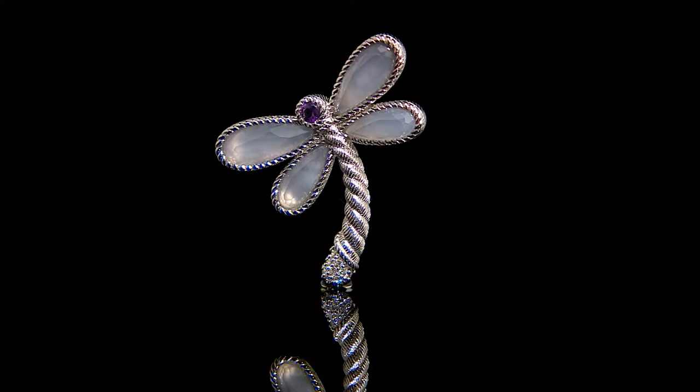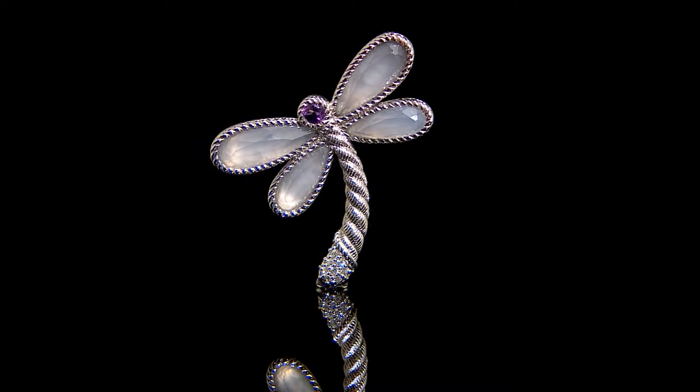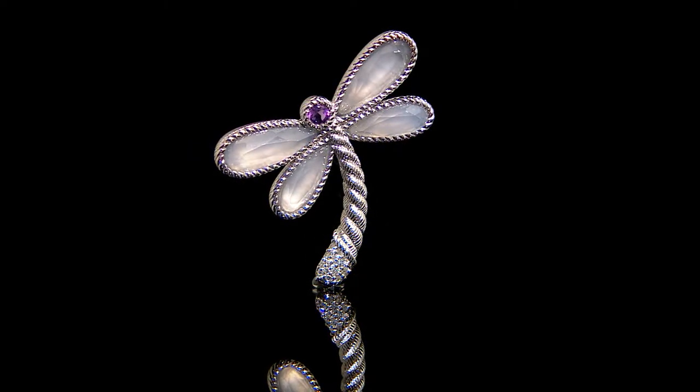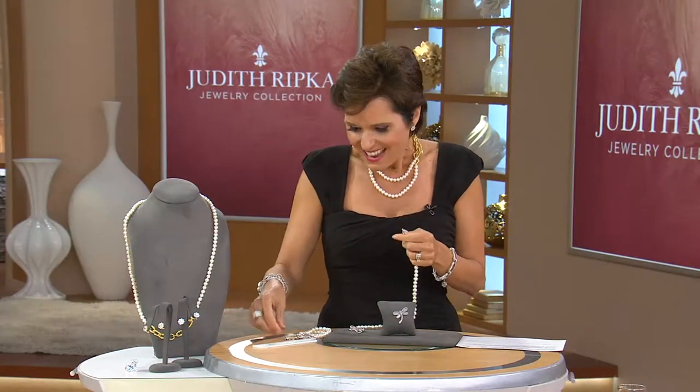If you want to put this on a scarf or on a hat, those are all good places to put it as well. We want to say hello to Gail, calling in from California. Hi, Miss Gail — it's Nancy Hornback. How are you? I'm great, Nancy. Good.